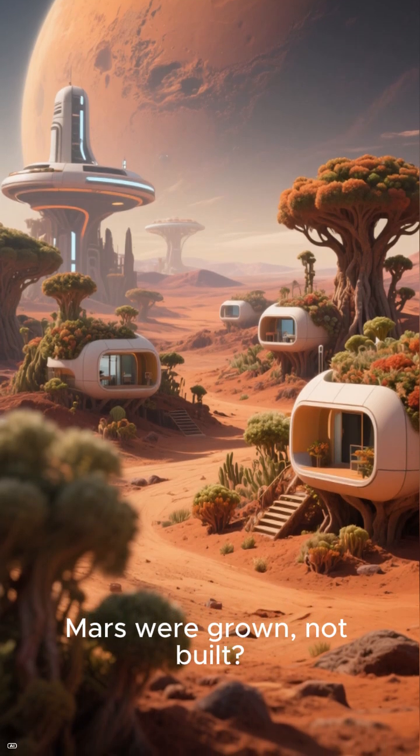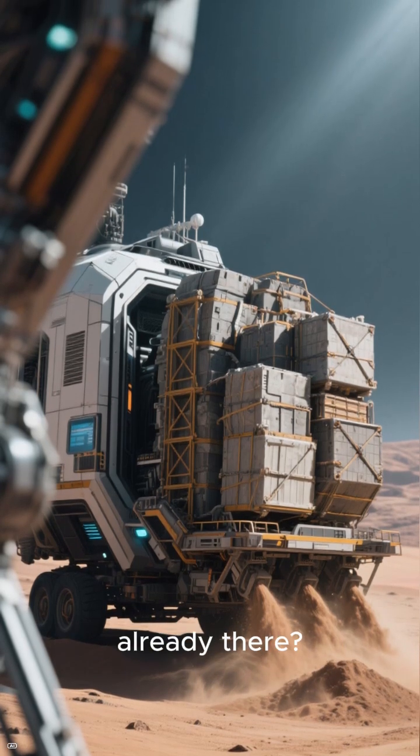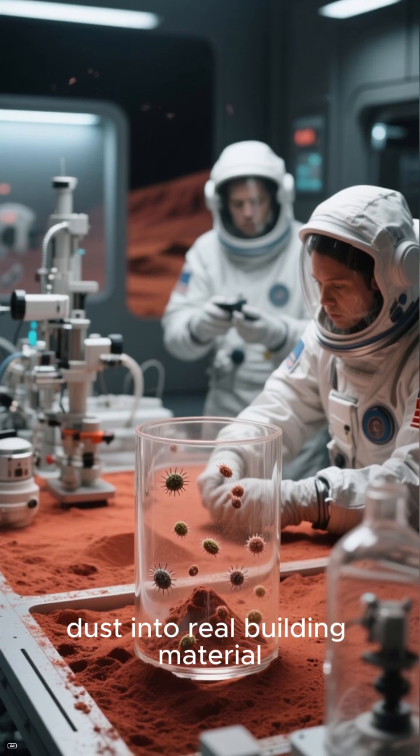What if the first houses on Mars were grown, not built? Shipping building materials from Earth is impossibly expensive, so what if we could use the dust already there? Scientists are testing an incredible idea: using microbes to turn Martian dust into real building material.